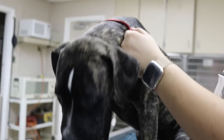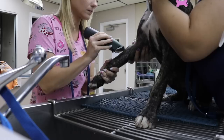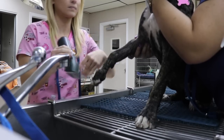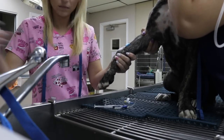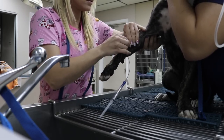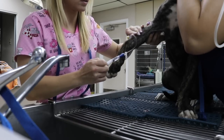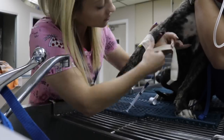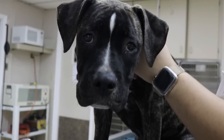This pup came in looking not so hot, as the owner saw a large number of tapeworms during some really runny diarrhea. We placed an IV catheter on the baby in order to have a direct line for the IV medications to work their magic. Jamie is amazing at placing catheters. We also hooked this baby up to fluids — and ta-da, all done!